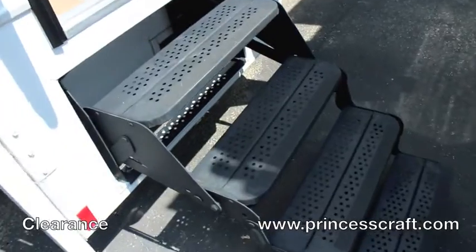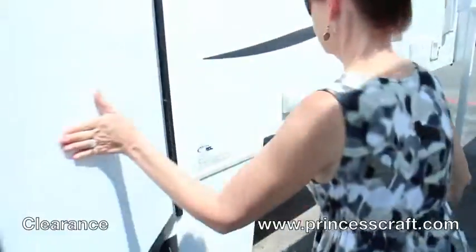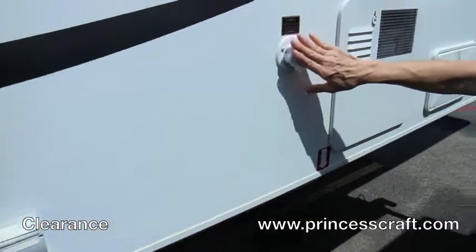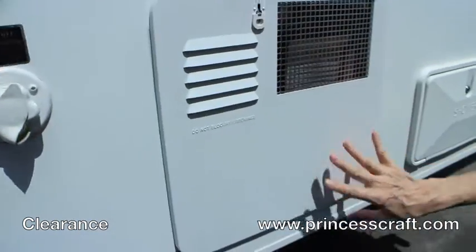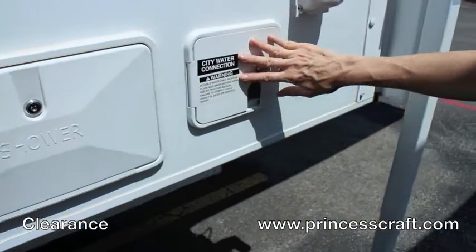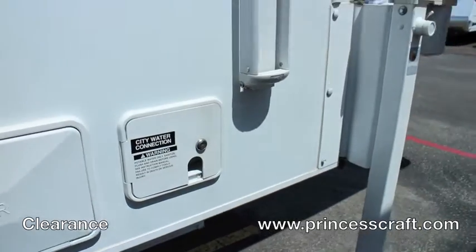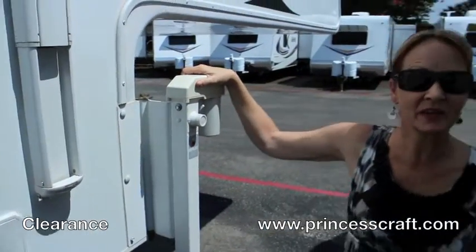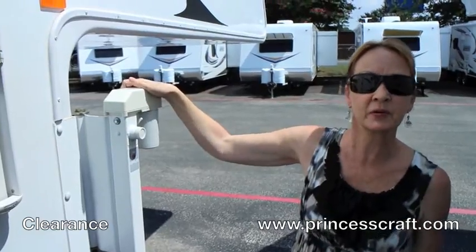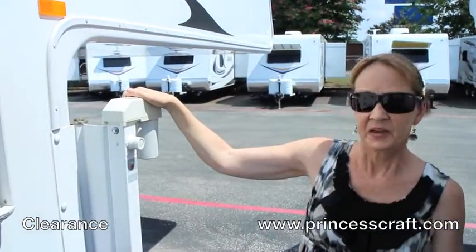On this side where you've got the power awning, you've got electrical outlets, your water hookup, water heater, outside shower, city connection, and electric jacks with swing-out brackets to fit on your dually. It does work best on a dually — that's what this camper is made for.